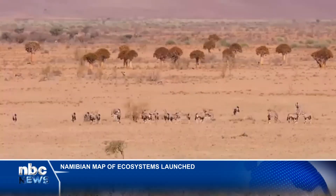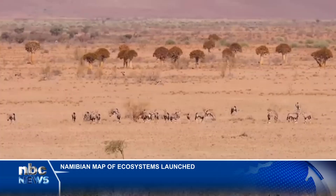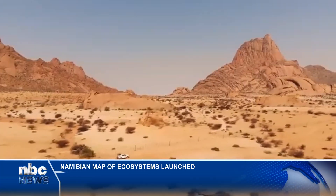The Environment, Forestry and Tourism ministry says Namibia is endowed with extraordinary ecological diversity, hence the need to know where they are, how they function and where they are most vulnerable.